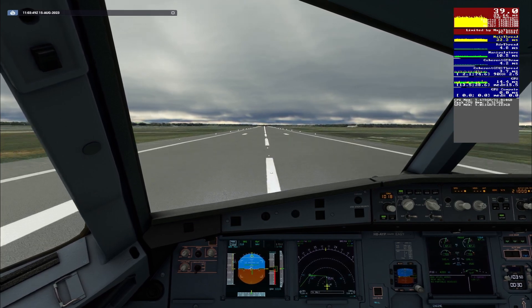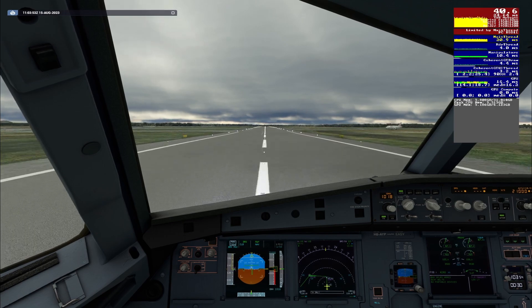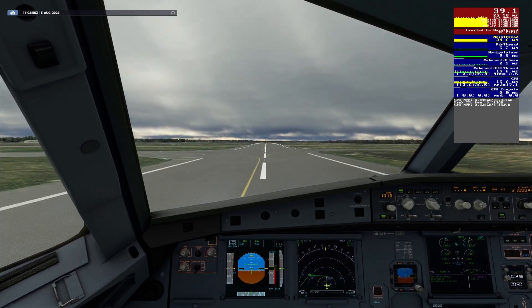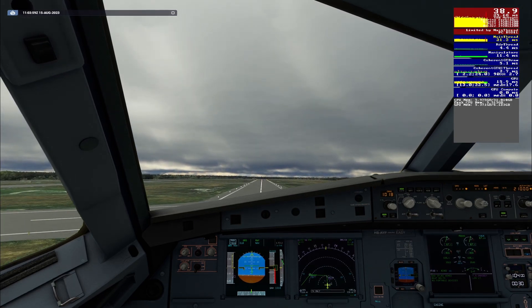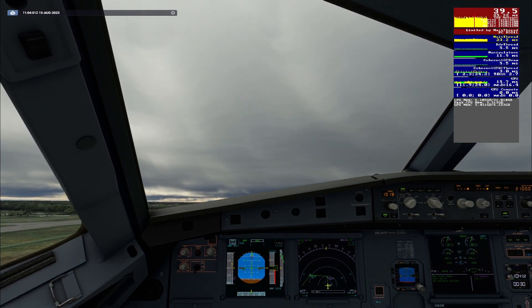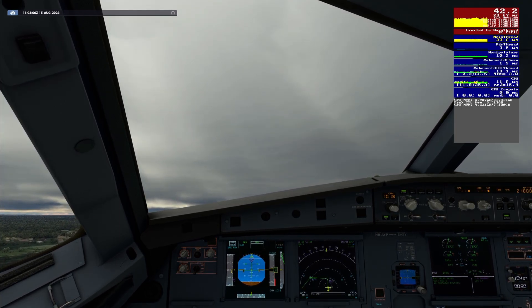100 knots, check. V1, rotate. Positive climb. Check. Managed SRS runway, autothrust blue, checked. Gear up.